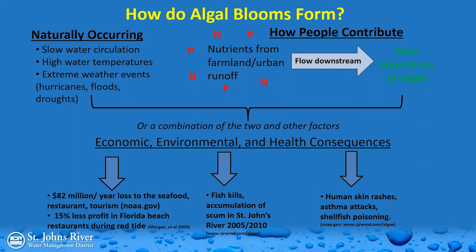Even if blooms are not toxic, they're unsightly, smelly, and drive away tourists and people from the waters and beaches. Consequences of algal blooms include economic loss to the seafood industry, restaurants, and tourism — such as the red tides along the coast a few years ago. There are also environmental consequences: in 2005 and 2010, the St. Johns River experienced fish kills due to elevated algal blooms. Health consequences include skin rashes, asthma attacks, and shellfish poisoning. They can also harm pets — dogs have gotten sick from Microcystis in South Florida waters.